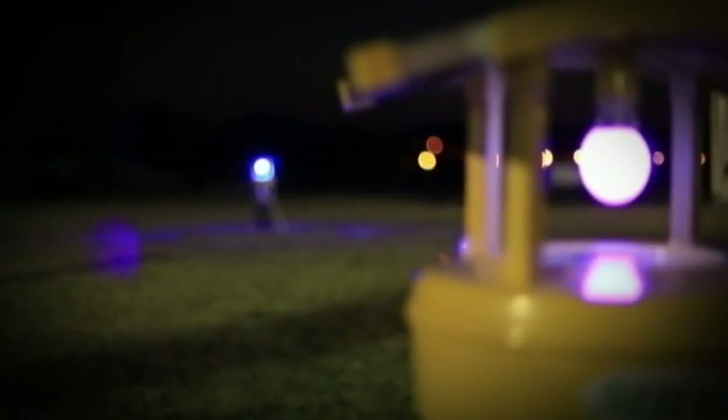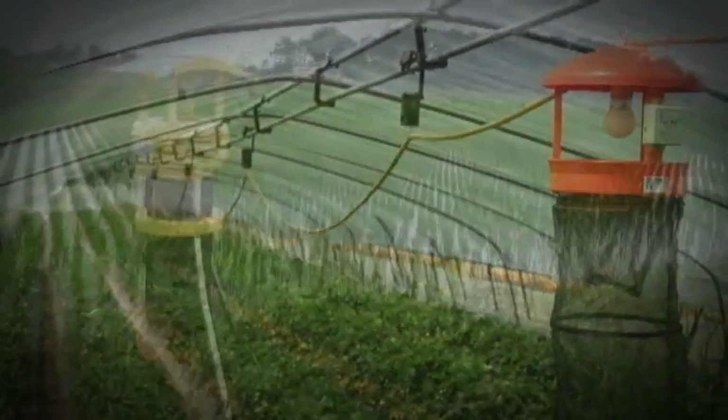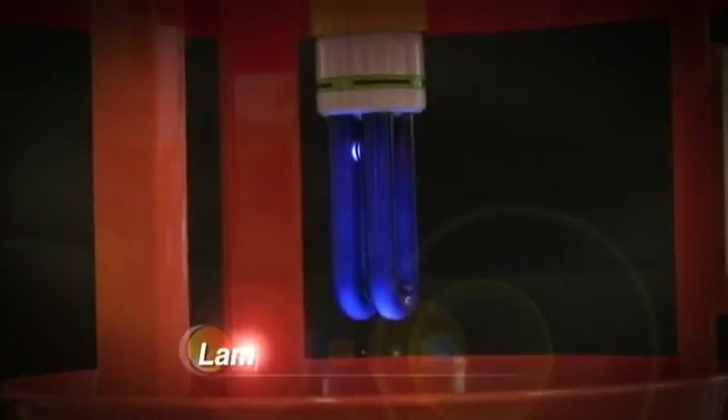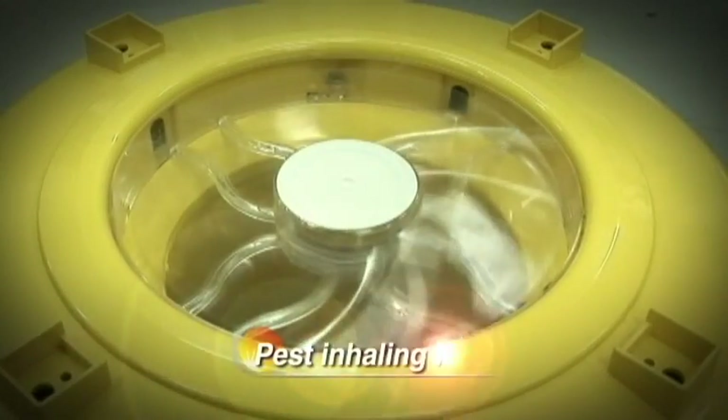During the winter times, when there are no pests, you can use it as a lamp. Without damaging crops, it attracts pests effectively. By using a lamp that has a wavelength that attracts pests and using a pest-inhaling fan, it captures pests into the net.